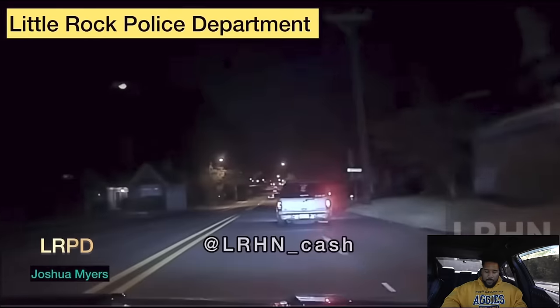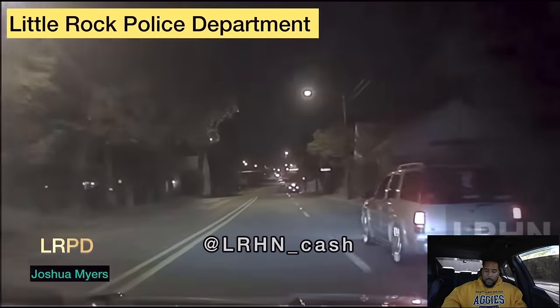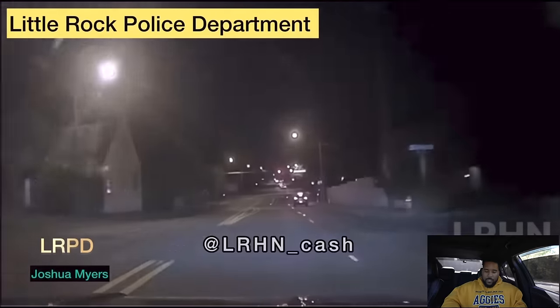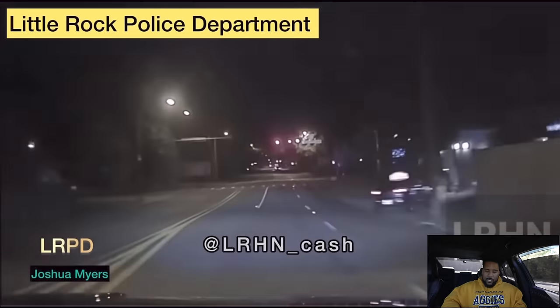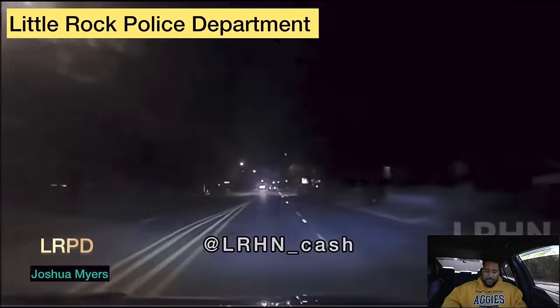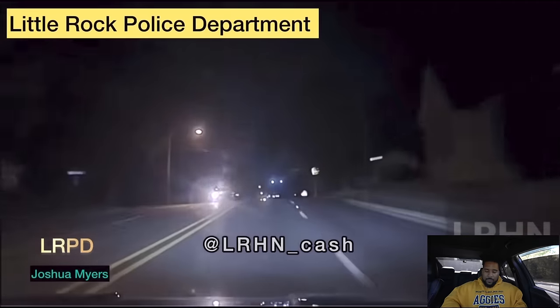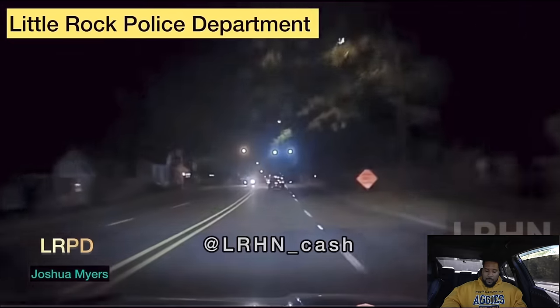Let's get into it. Little Rock Police Department, which is Arkansas — looks like a trooper just rolling. Then he decides to speed up, passes a Suburban, looks like he's going to run a red light, so he's on to something. He sees a bunch of Chargers and Challengers up ahead. There's no audio right now but it'll come in in a minute. He's on something — now he flips his lights on.